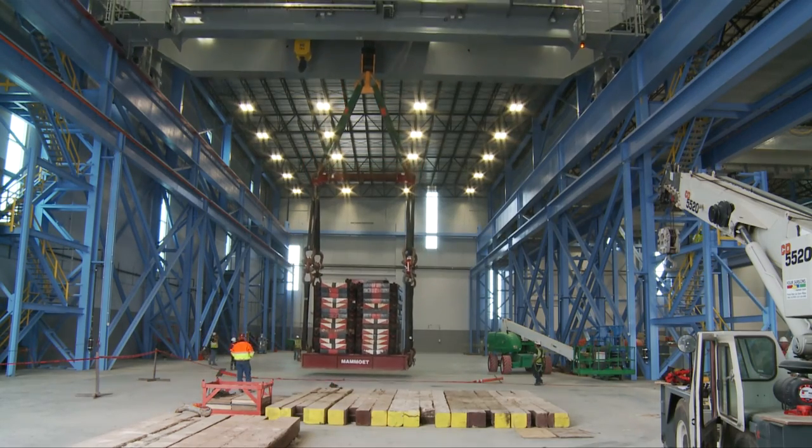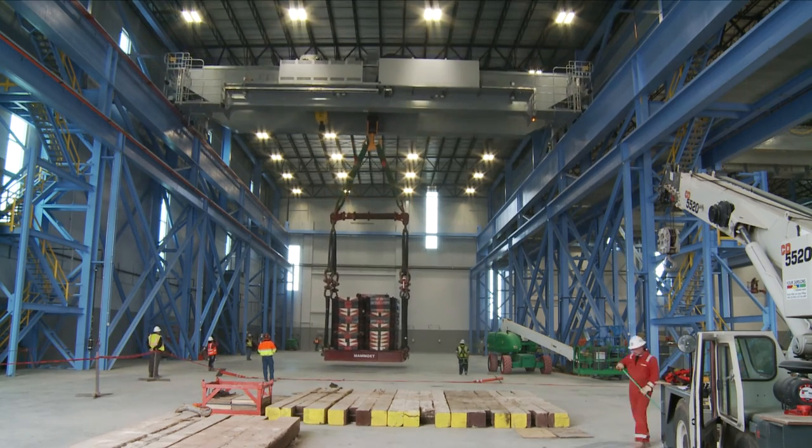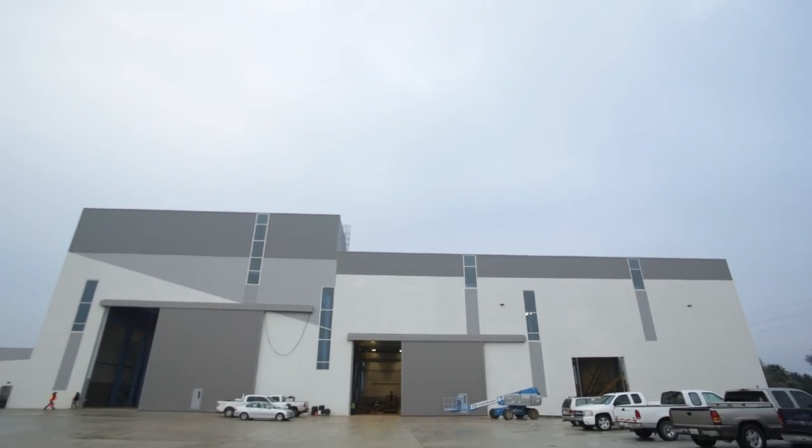The 300 metric ton crane was the largest overhead traveling crane installed in the U.S. in 2014. By working closely with the owner, designer, and subcontractors, Turner was able to successfully complete the project and have seven fully functional cranes.